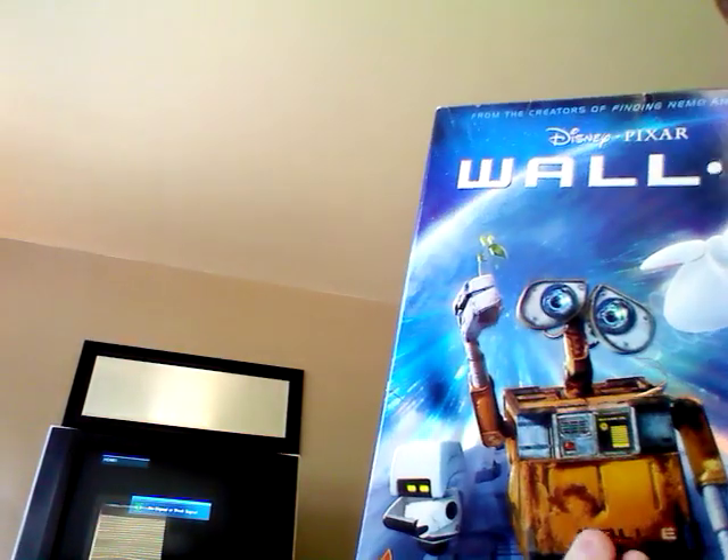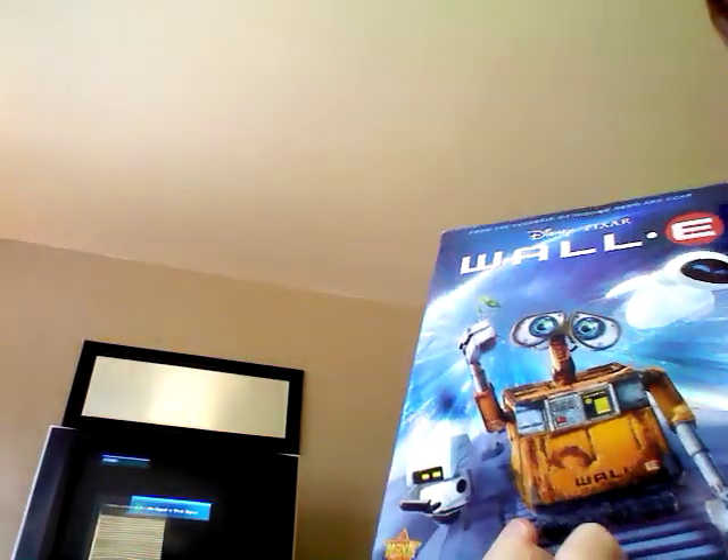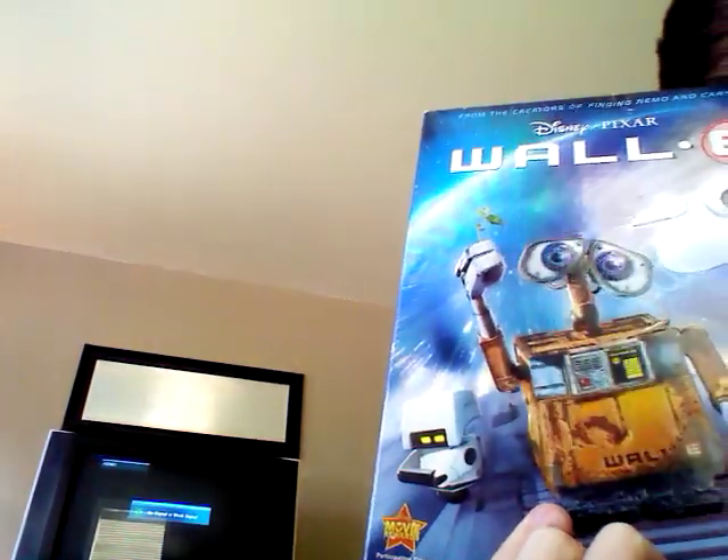And here's WALL-E. It's my favorite — my favorite movie ever, actually. And this comes with Burn-E and Presto.